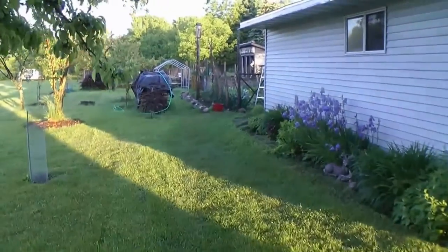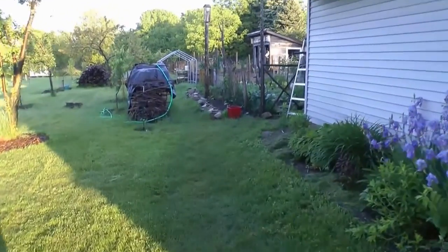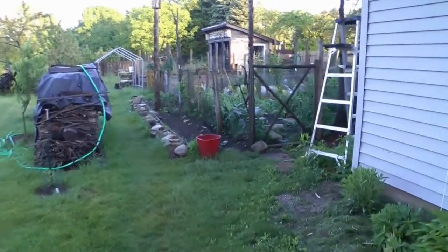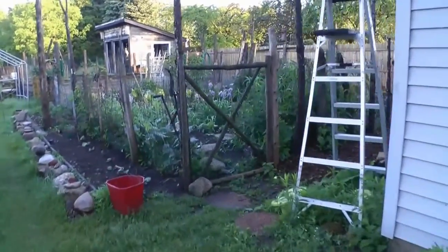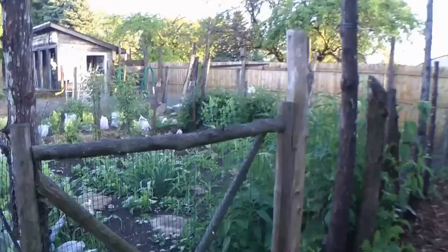We had a really good storm last night. It rained quite some time. The ground is saturated. It's going to be a warm day today, so we are going to have a growing garden.